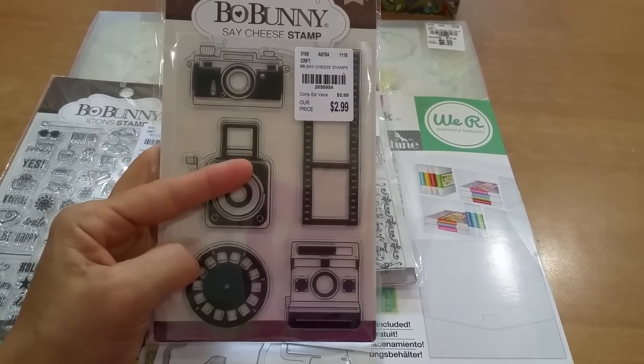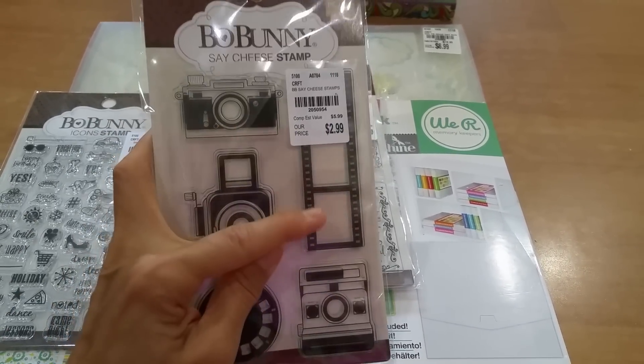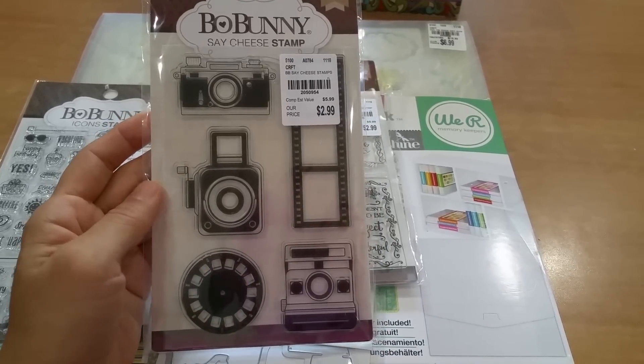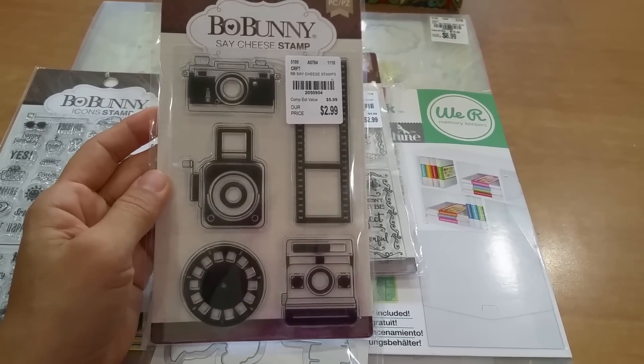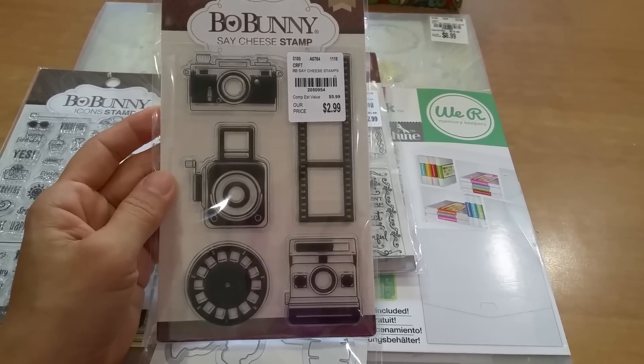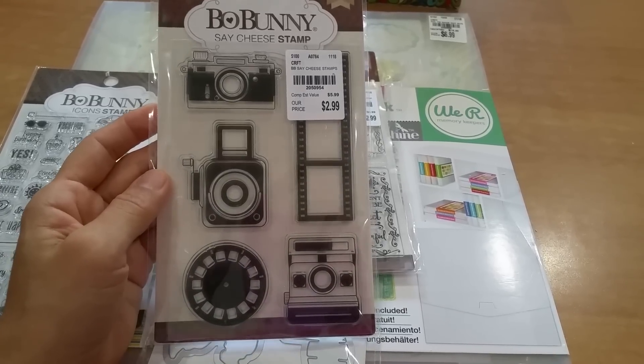This is a throwback to the 80s — I grew up in the 90s — so I picked this up because I thought how fun would it be to stamp out vintage things.